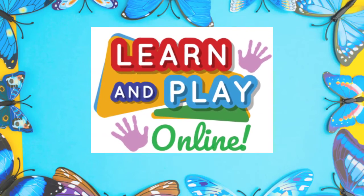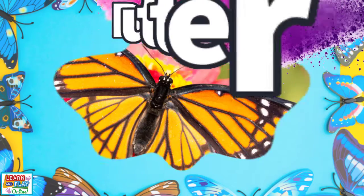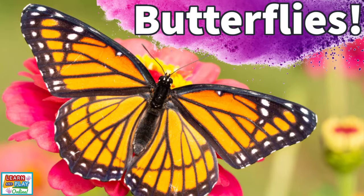Learn and play online! Let's learn some amazing facts about butterflies.